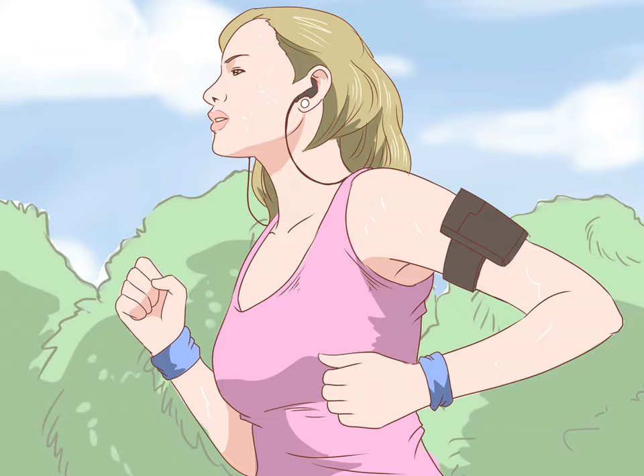Using natural methods: Exercise daily. Exercising increases blood flow throughout your body, and that includes blood flow to your uterus. If you have a job that requires you to sit still a lot, try to get up and move around for two minutes out of every hour.